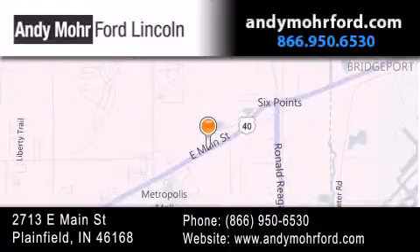You can search our new and pre-owned inventory online, get new car pricing, and receive free no-obligation price quotes. Stop by and visit us today at 2713 East Main Street in Plainfield, or see us online at AndyMooreFord.com. We'll see you next time.